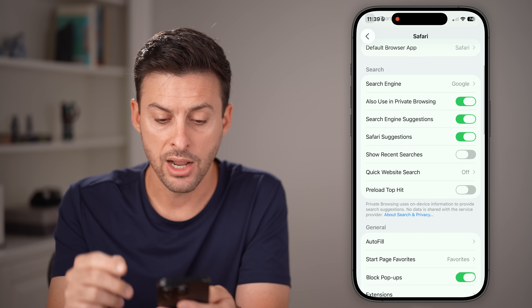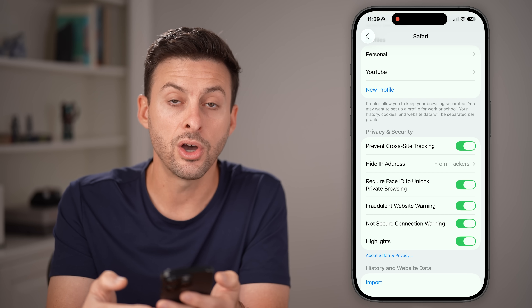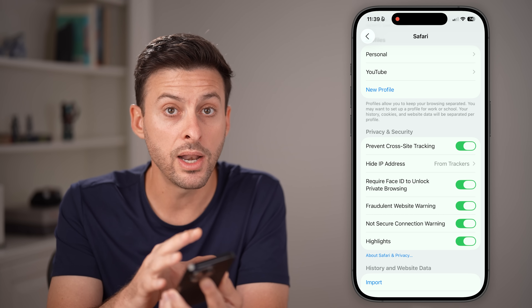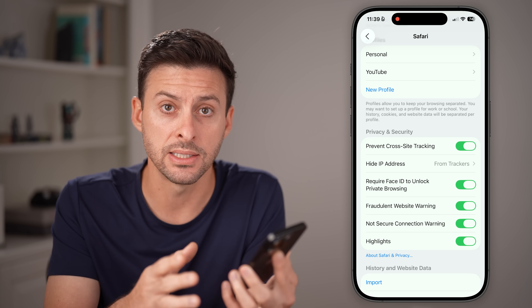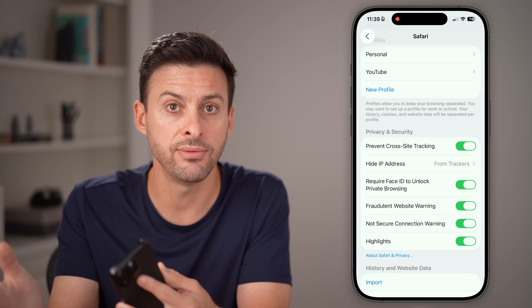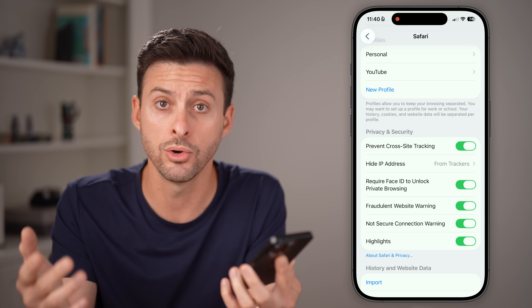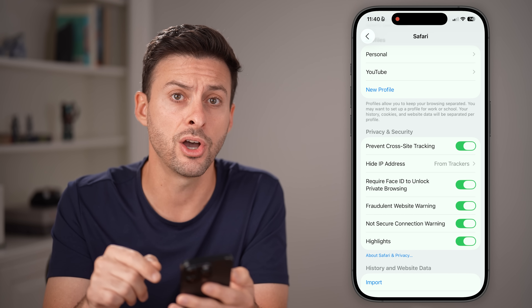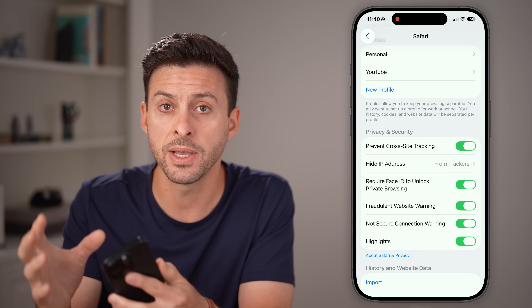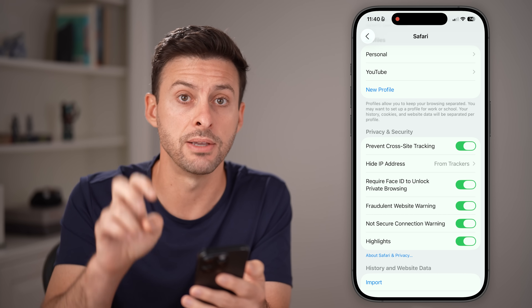Scroll all the way down and tap on Safari. There's a really important setting: Prevent Cross-Site Tracking. If you turn this on, it will prevent your iPhone from having one website that you visit — say you're on Best Buy looking at TVs — share that ad information with another app like Facebook or Google. By turning this on, it silos all that information. You search for a TV on BestBuy.com and it won't be sold to other parties.